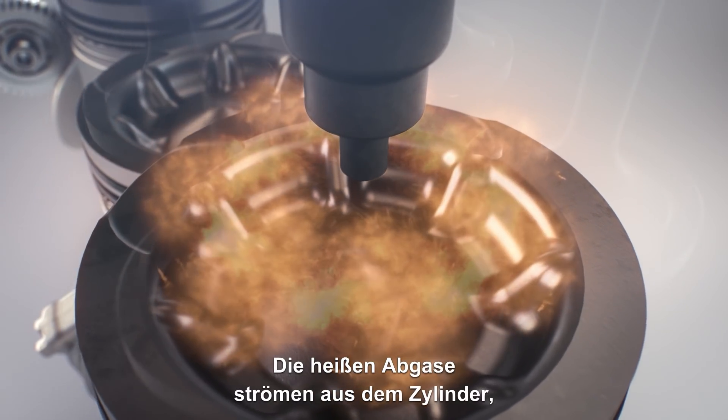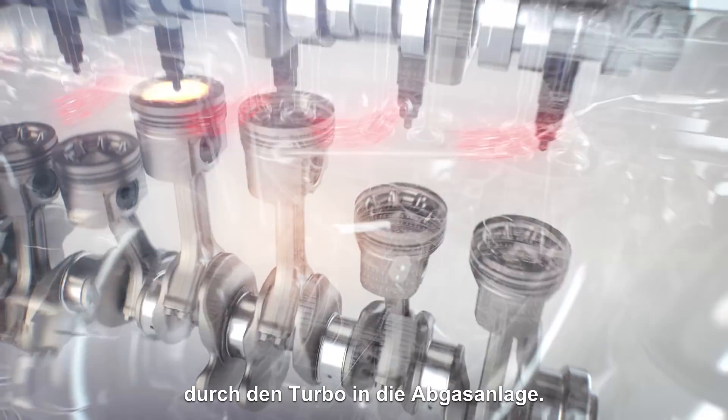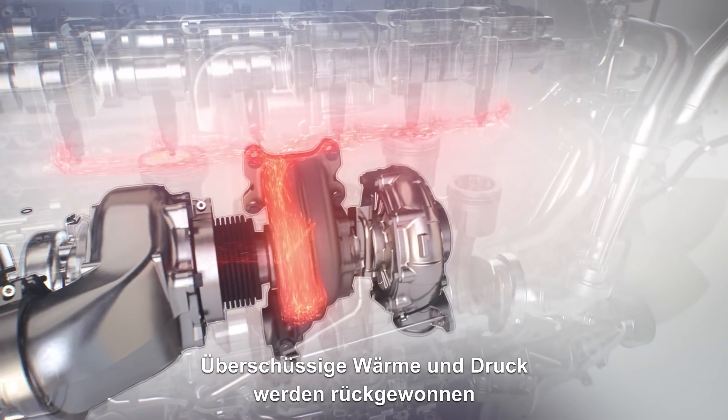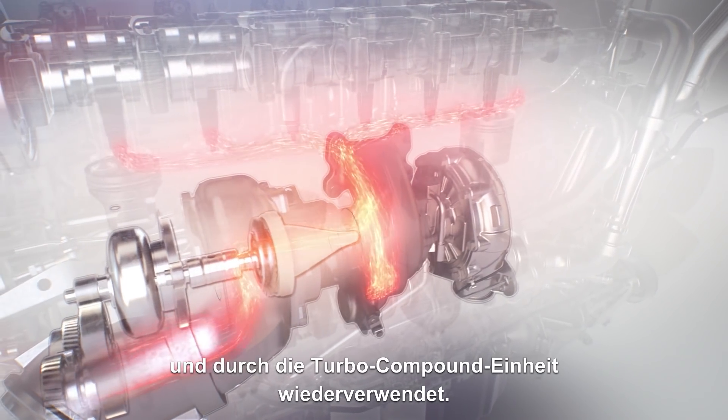The hot exhaust flows out of the cylinder, through the turbo and into the exhaust system. Excess heat and pressure are then recovered and reused by the turbo compound unit.